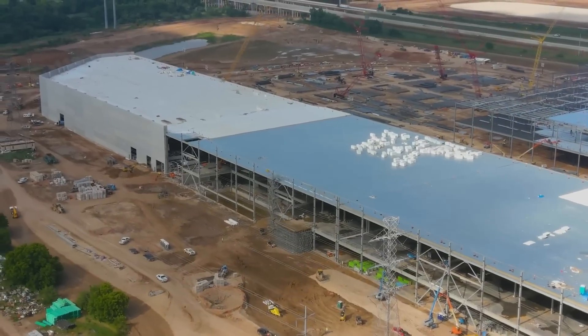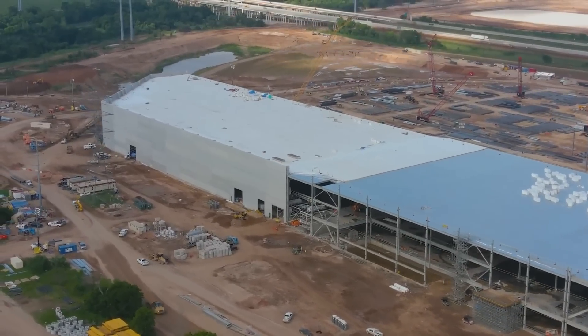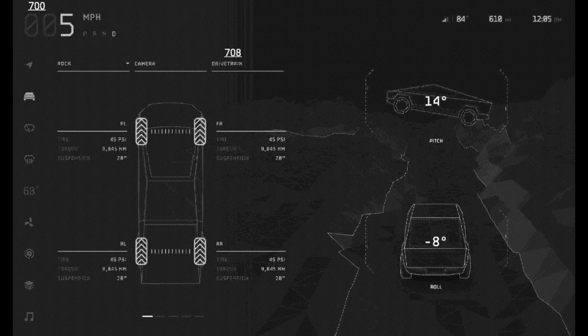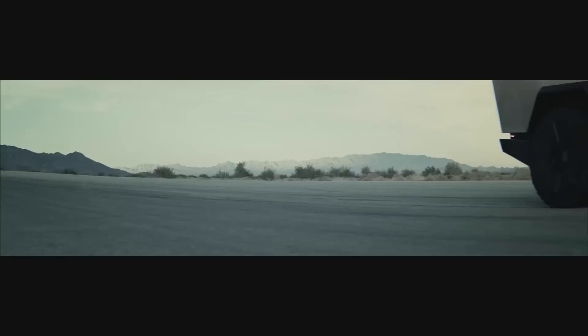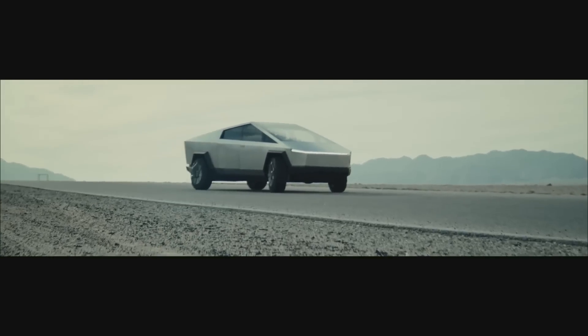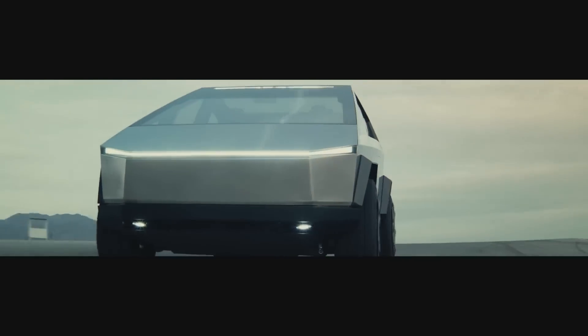The Cybertruck patent also includes 110 solar cells, so you're able to charge your Cybertruck in the wild. This won't recharge the entire truck, but if you're cooking or having a barbecue outdoors, the solar cells help you not draw too much from the battery. Elon said in 2019 that the solar option would gain around 15 miles at minimum and 30 to 40 miles in the best case.